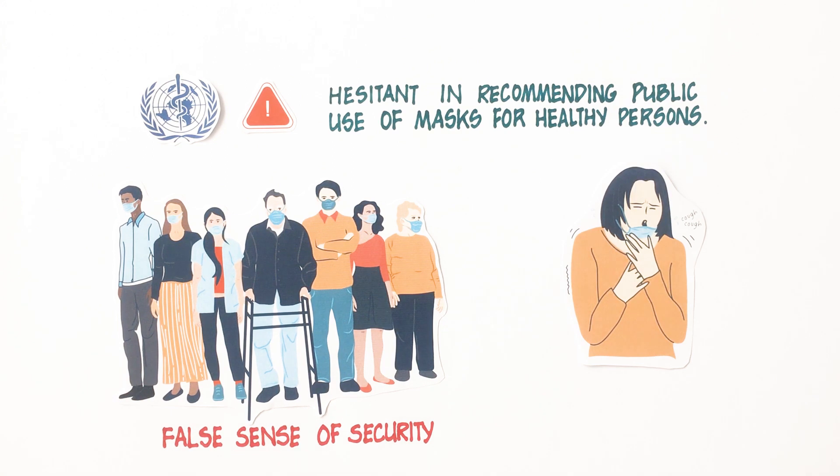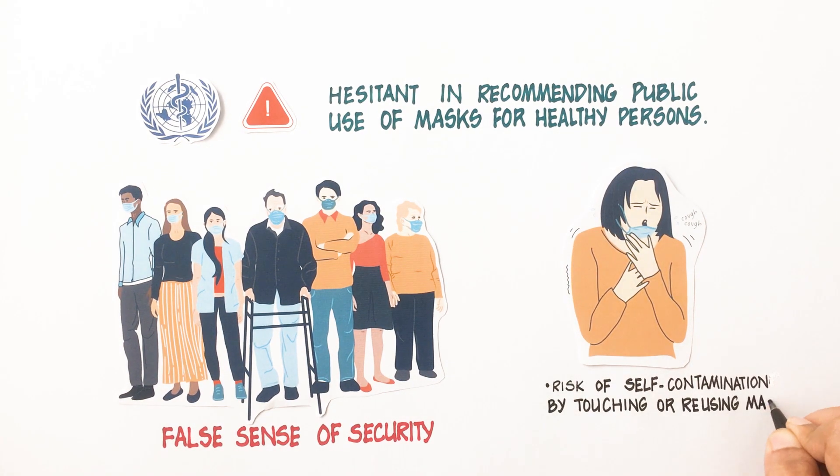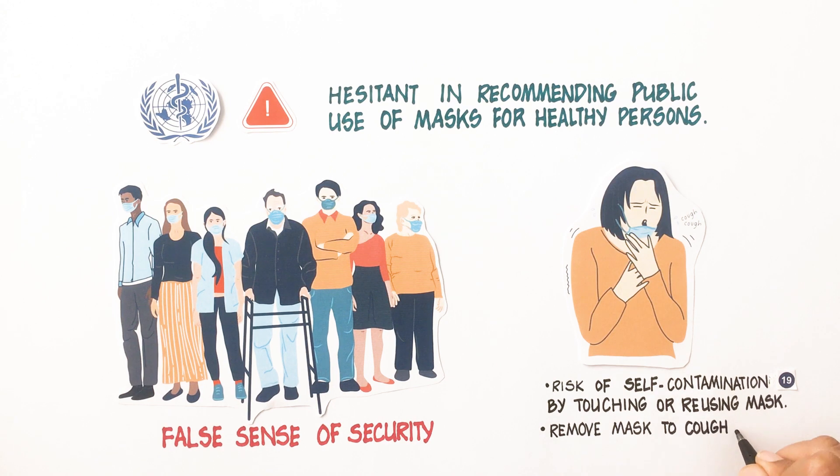Also, improper handling of a mask can increase the risk of self-contamination by touching or reusing masks. It has been observed that people often remove the mask to cough, sneeze or wipe their face, which limits its effectiveness.